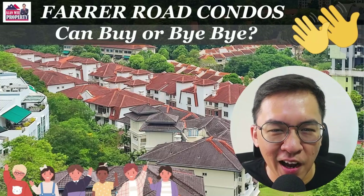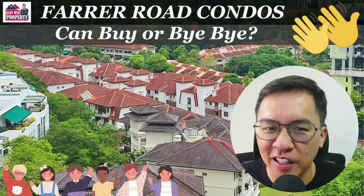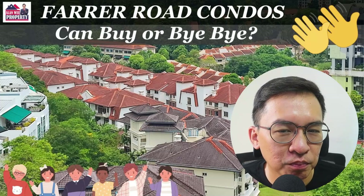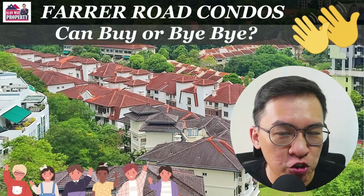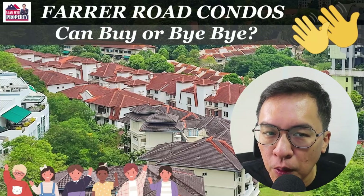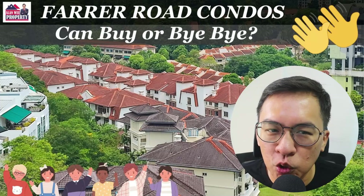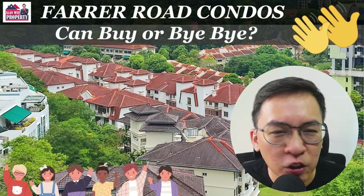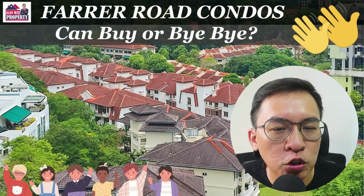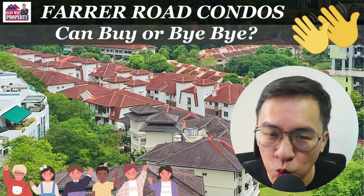Hi, my name is Alan from Alan Wee Property. Welcome back to my YouTube channel. Today, I'm going to bring you to explore some of the most beautiful properties along Farrer Road. Condos near Prime District 10 are known for their proximity to town, good schools, and close proximity to the Botanic Garden, which I love very much.